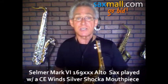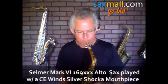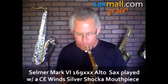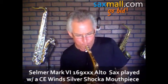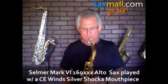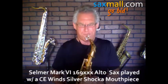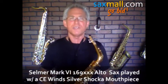By the way, it comes with the original case on this horn. Let's play something. Boy, this ain't playing sweet — sweet, sweet, sweet, sweet. You are going to love it.